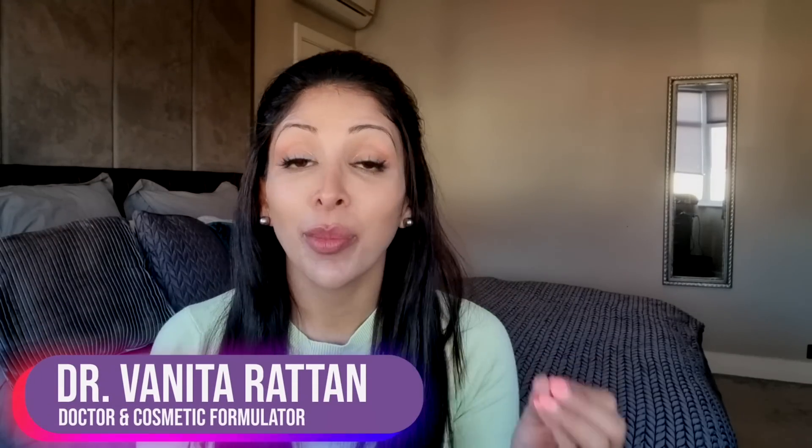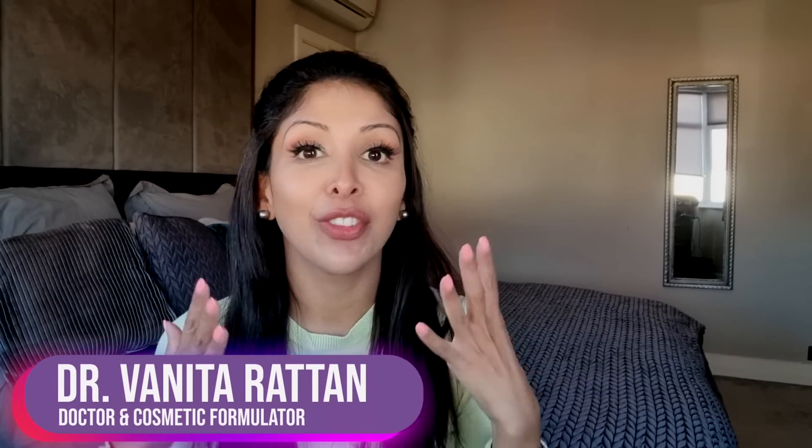Hi all, I'm Dr. Vanita Rattan. I'm a doctor but I'm also a cosmetic formulator specifically for skin of colour.